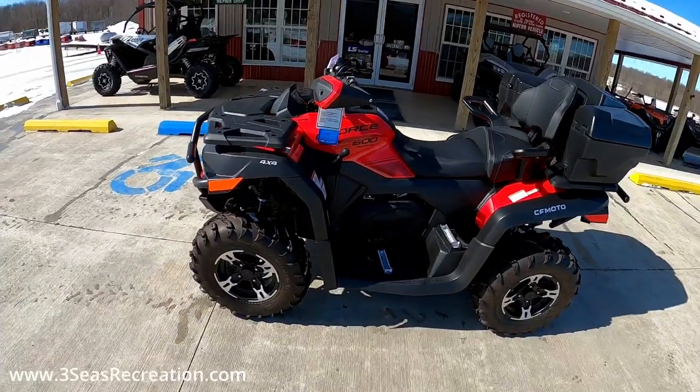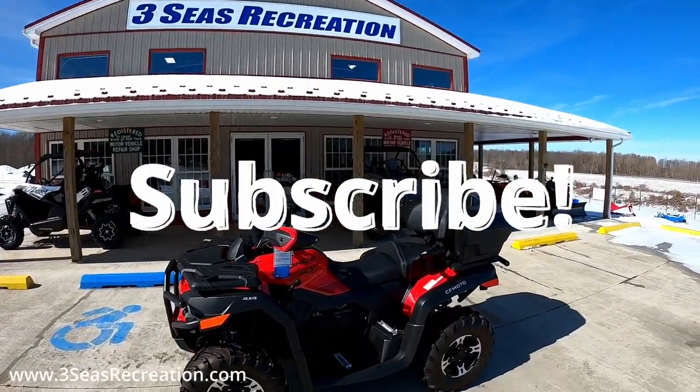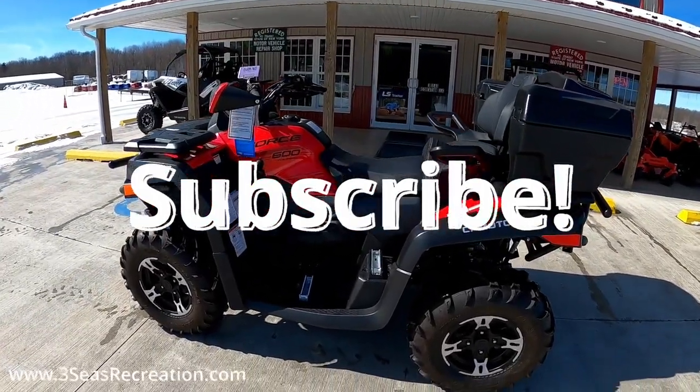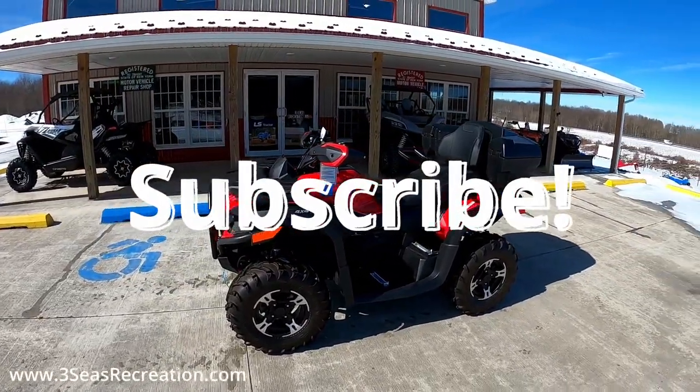It's a beautiful day here in western New York. Thanks for tuning in — I'm Jared from 3C's Recreation. We do a ton of CF Moto stuff and we're starting to film more of it. If you have any questions on this model, give us a call, or if you're interested I'd love to work with you. Have a great day.